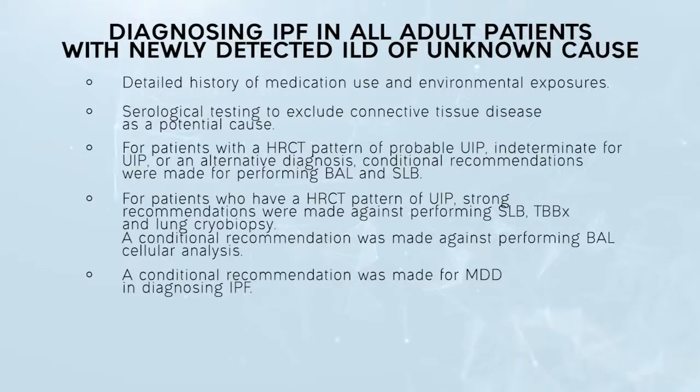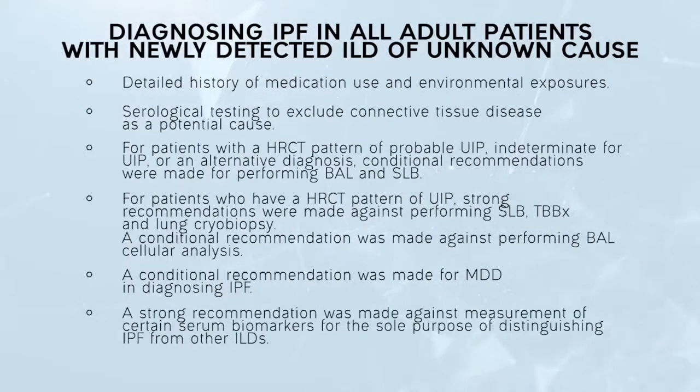A conditional recommendation was made for multidisciplinary discussion to aid in diagnosing IPF. A strong recommendation was made against measurement of certain serum biomarkers for the sole purpose of distinguishing IPF from other ILD.